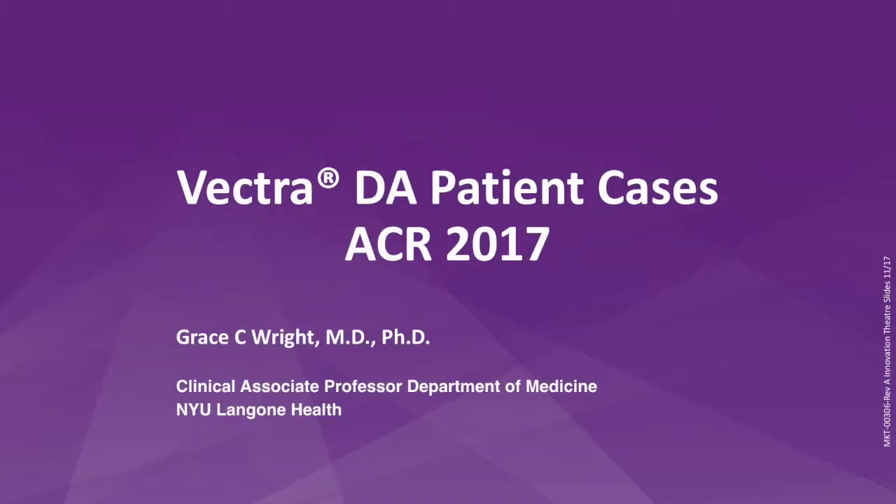Vectra DA Patient Cases, presented by Dr. Grace C. Wright, Clinical Associate Professor in the Department of Medicine at NYU Langone Health.